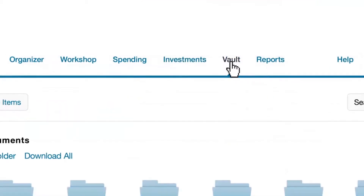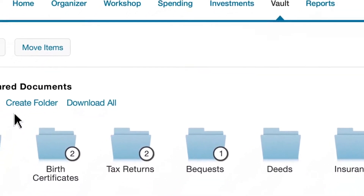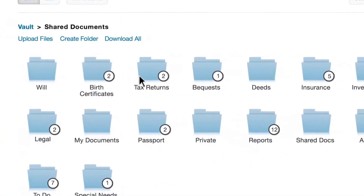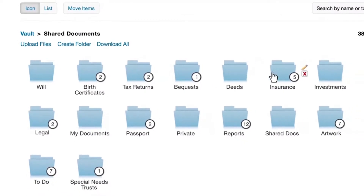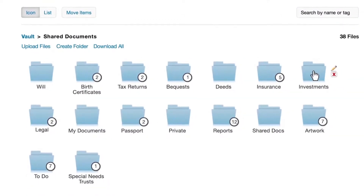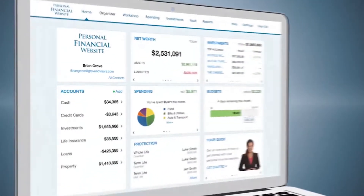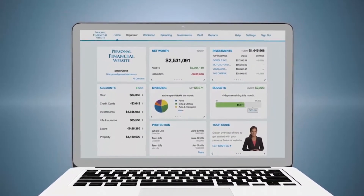Let's move on to your vault. Here, you can upload all of your important and legal documents, like your will, birth certificates, tax returns, and more. No more sifting through files to find what you need. After you've uploaded all of your documents, you'll know where they are and have access to them anytime, from anywhere.